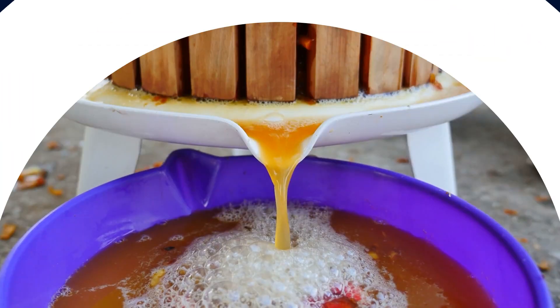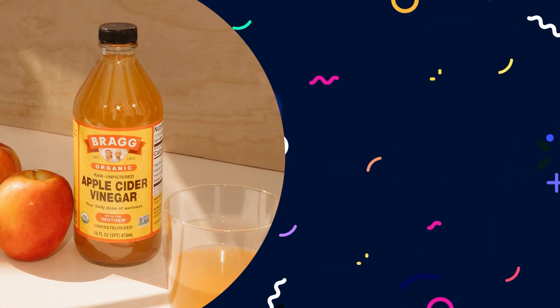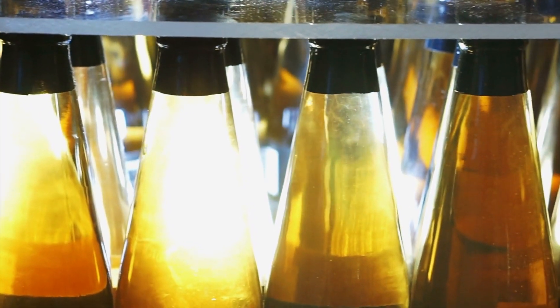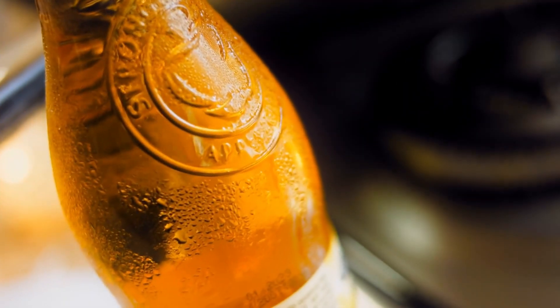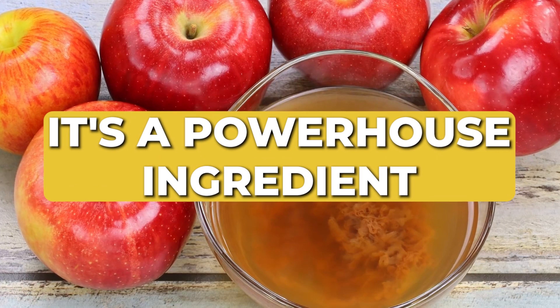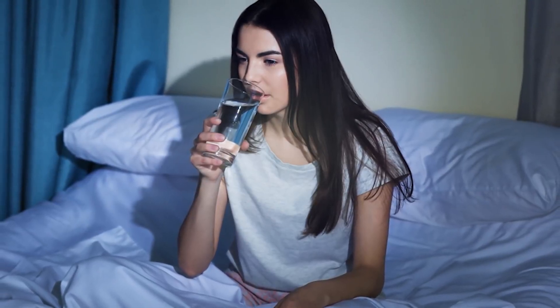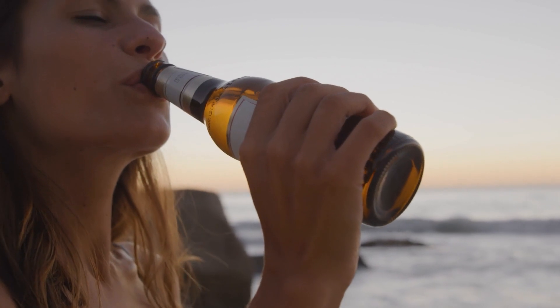Hey there, YouTube Fam! Are you ready to discover the magical powers of Apple Cider Vinegar? This simple ingredient sitting in your kitchen cabinet is a true jack-of-all-trades. Apple Cider Vinegar is not just a tangy condiment — it's a powerhouse ingredient that can transform your life in unexpected ways. From soothing a sore throat to banishing fruit flies, we're going to show you the top 10 most amazing uses of Apple Cider Vinegar that you never even knew about.